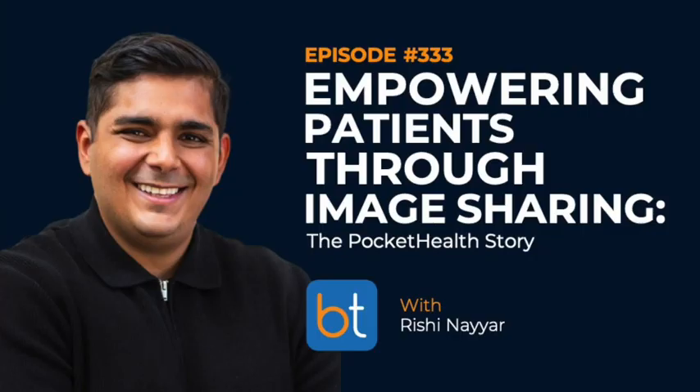Everything good at Pocket Health has followed from that intuition. Most of the work is execution — proper execution, being patient focused, making sure you're taking the right risks but not risking yourself too quickly, even when you choose to raise money. But at the end of the day, it's all just like literally everything was solved from putting the patient at the center and building an experience that was easy for them to sign up, easy to view their images, easy to view their reports, and then share with their physician in a way that their physician would actually accept.